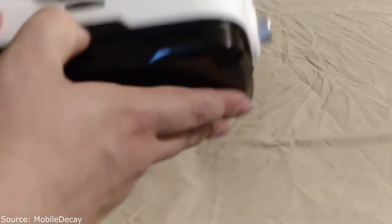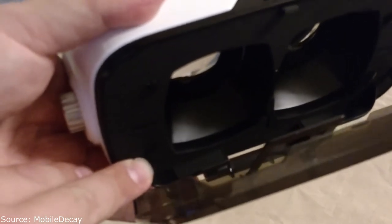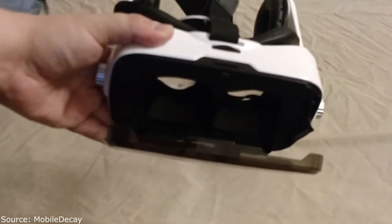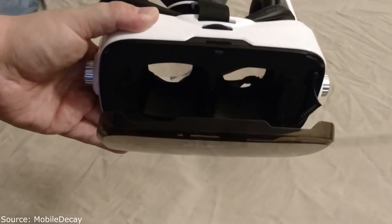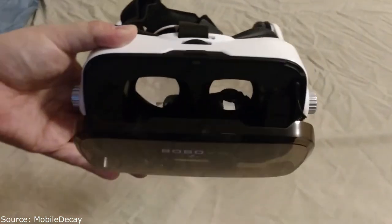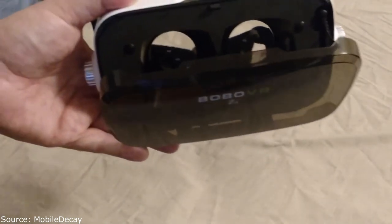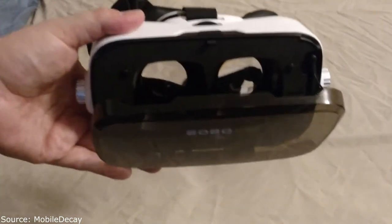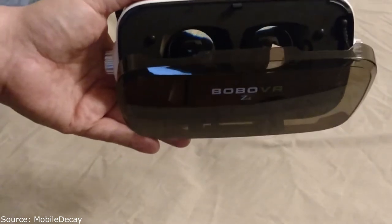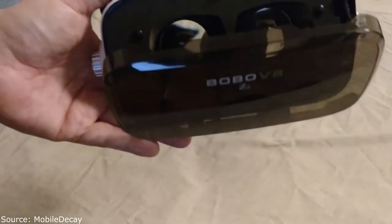Inside the headset there are adjustable arms — I thought they got rid of them in the revision but they didn't. Once you put your phone in, you center it and you're done. You don't have to worry about adjusting it again. I didn't have any problems with that white line in the middle or seeing the opposite screen from the wrong eye — these arms seem to block that from happening.